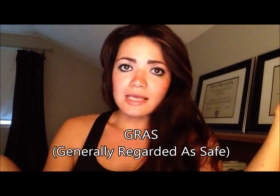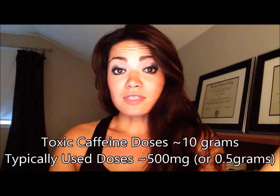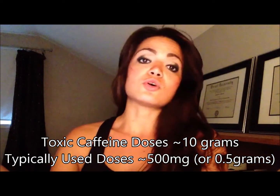Starting out with caffeine. The thing about caffeine that's very interesting is that it's actually a drug, and part of the reason that caffeine is generally regarded as safe by the FDA is because toxic doses of caffeine, which are in the levels of over 10 grams, are actually much higher than typically used doses, which is less than 500 milligrams at a time.